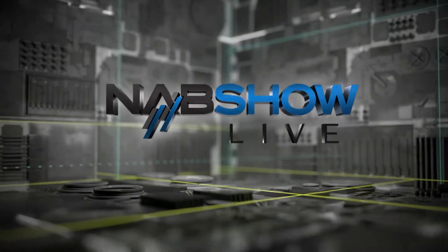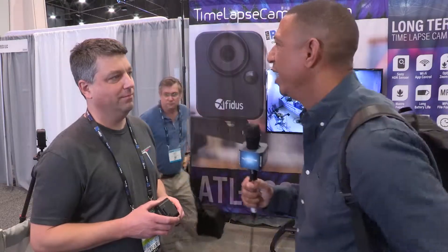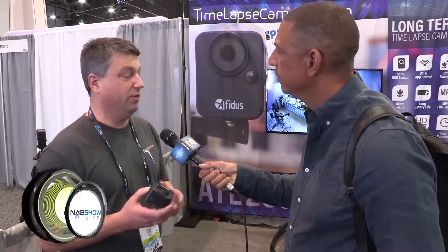This is NAB Show Live. I'm Chris McWatt with NAB Show Live produced by Broadcast Beat and I'm here with Josh Banks. Josh, time-lapse cameras have been around for a while but yours is special. Yes, we have a very unique camera at the show. This is the only dedicated long-term time-lapse camera.